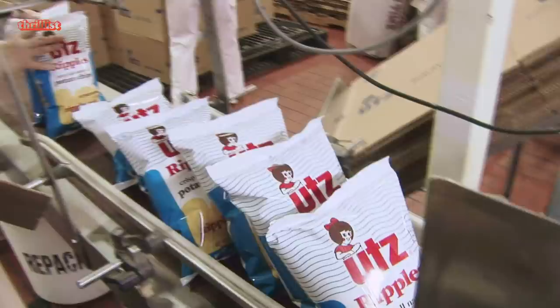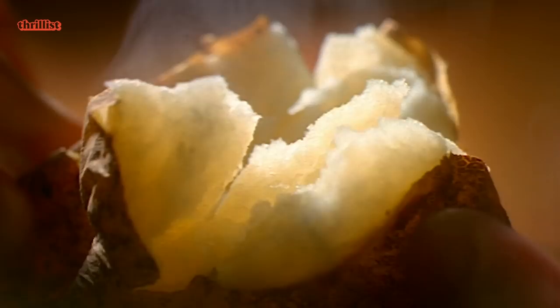1975, other chip makers catch wind of Pringles and cry foul. These are not chips, they claim, as they are technically not made with purebred potatoes. The FDA weighs in, says yeah, you guys actually have a point, and tells Pringles they need to lose the word chip. So they rebrand as crisps and lose the newfangled.